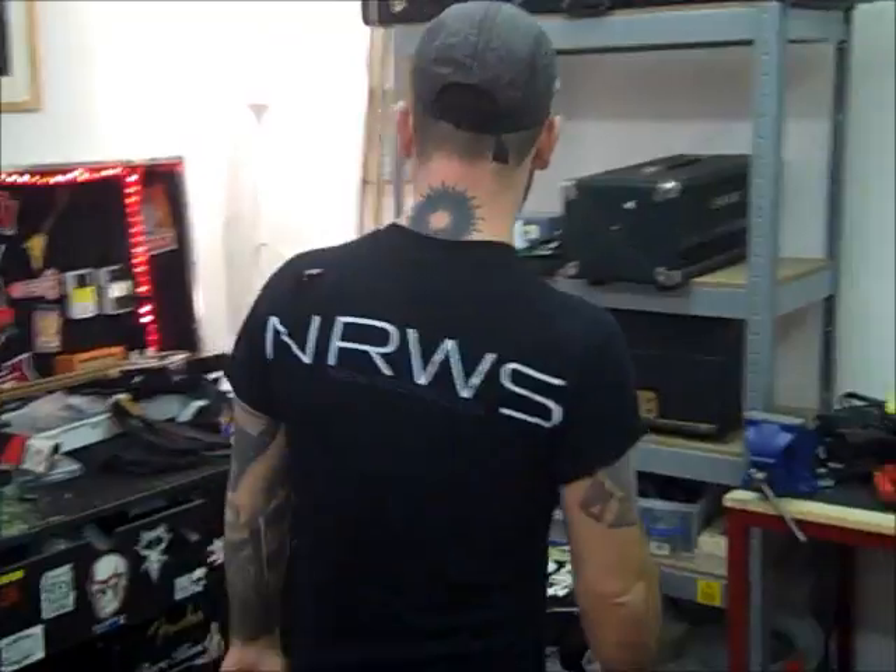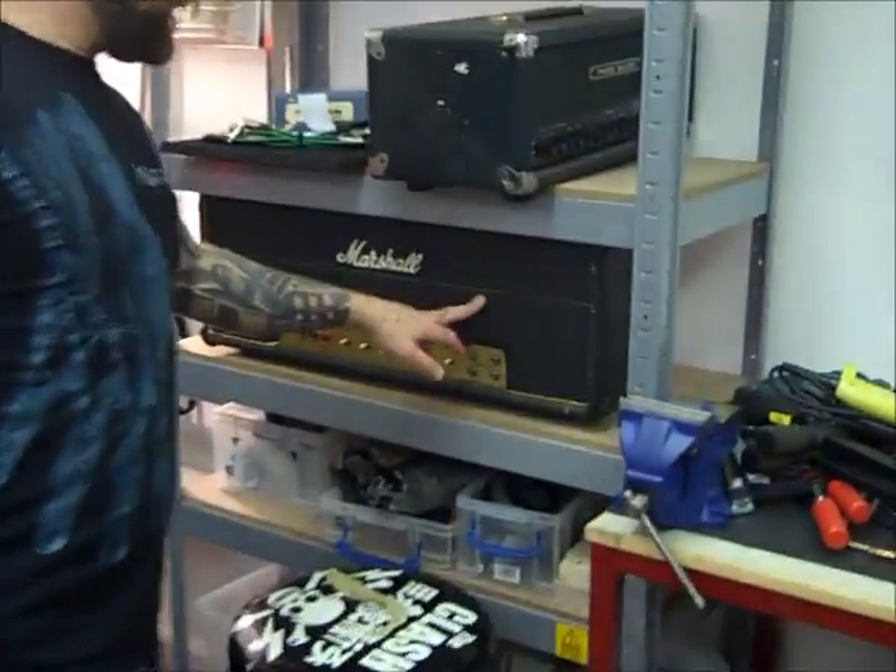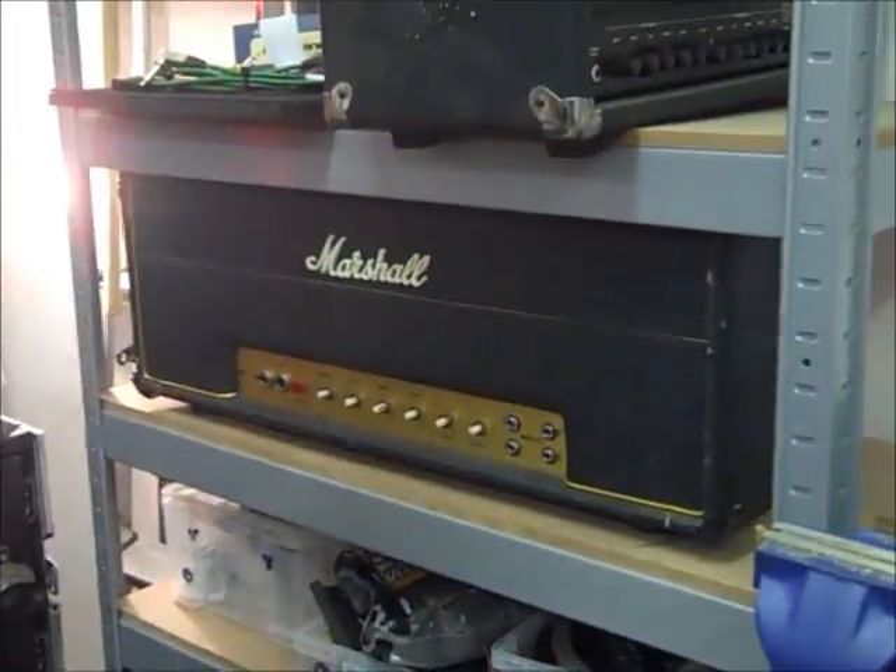We've got a couple of amps to prepare. An old '76 Marshall JMP which we're doing a custom mod on — putting an effects loop in, resonance control, putting a modern homey switch on the back of it. So that's a cool little project we're working on.